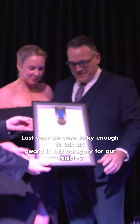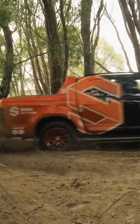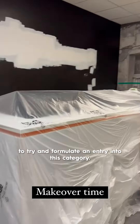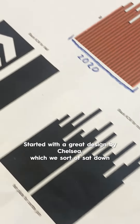One of the categories that's really important to us is self-promotion. Last year we were lucky enough to win an award in this category for our vehicles, and we decided with about a week to go this year that we'd completely gut and rip our reception area apart to try and formulate an entry into this category.